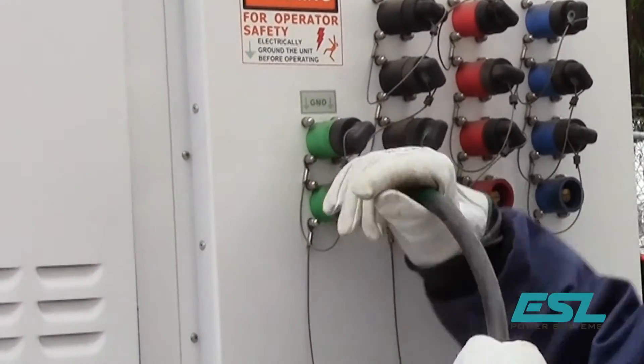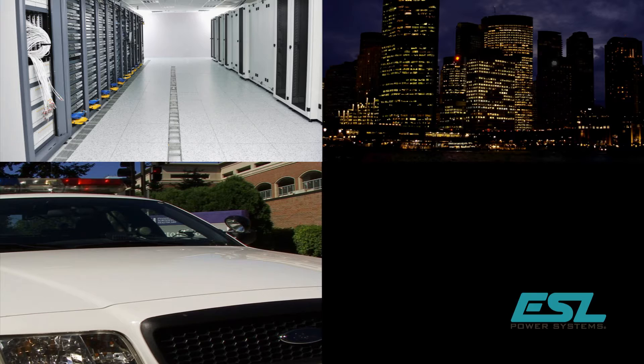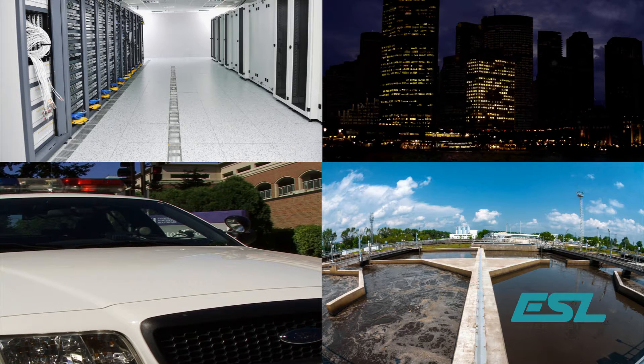Load bank testing is necessary for facilities such as data centers, police stations, high-rise buildings, water and wastewater plants, and nursing care centers, to name a few.